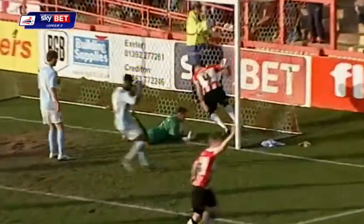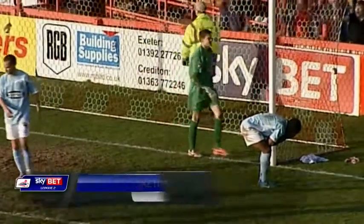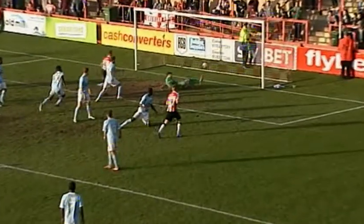Oh, it's Richards! It's in! Unbelievable. A huge error from Livingston, and deep, deep into stoppage time, Exeter have an equaliser.